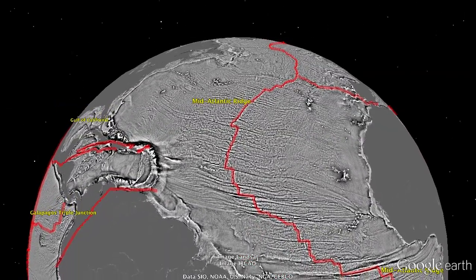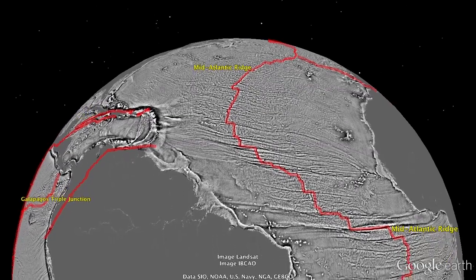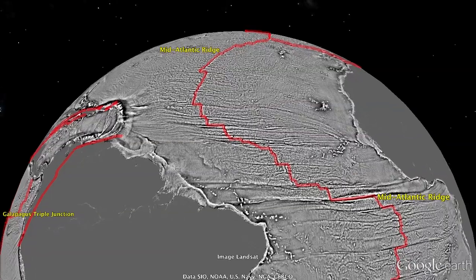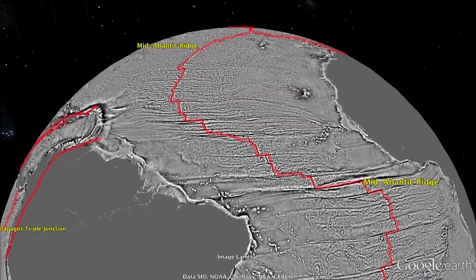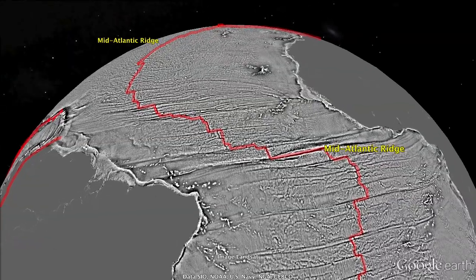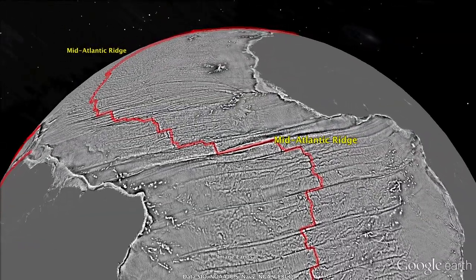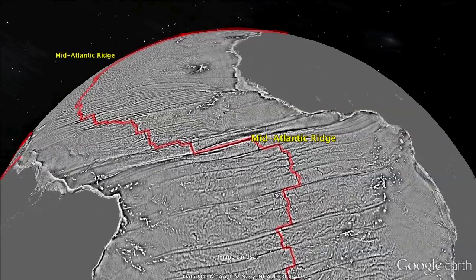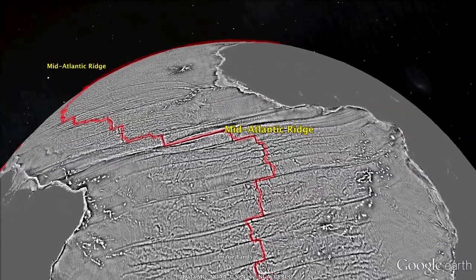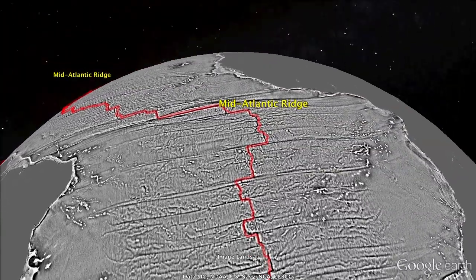As we cross the equator, one can track the fracture zones from South America across the mid-Atlantic ridge to the coast of Africa. Close to the continents, the original seafloor is buried by thick layers of sediment, so the match points where the continents rifted have only been seen in these new gravity data. It is in these sediment-covered areas where most of the new discoveries are being made. Flying further along the southern mid-Atlantic ridge, the orthogonal pattern of ridges and transform faults is very clear.